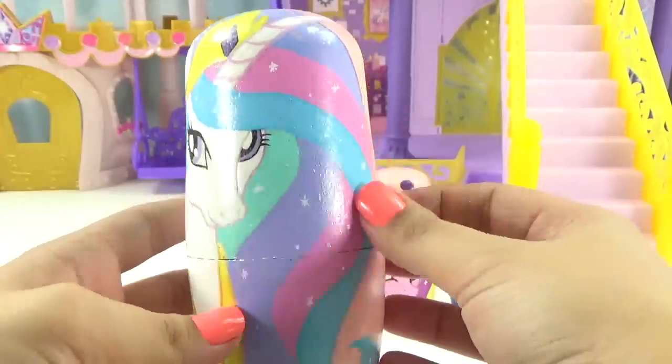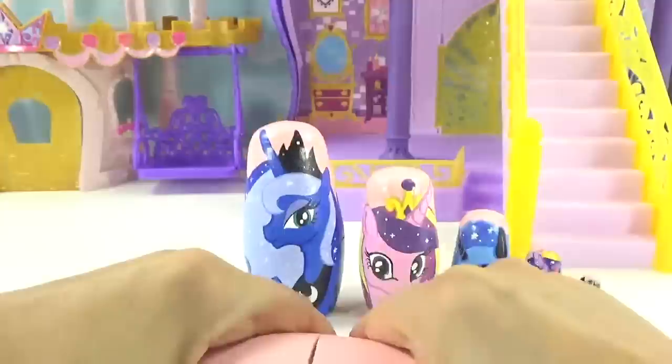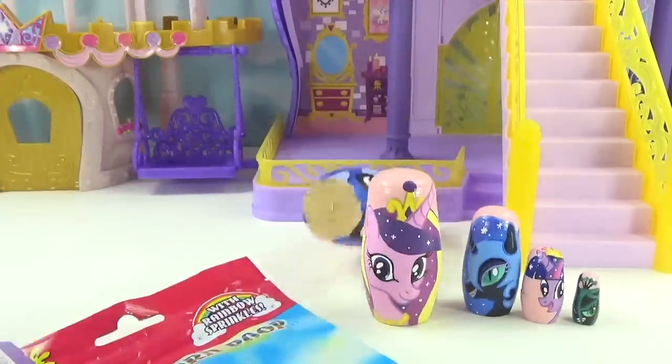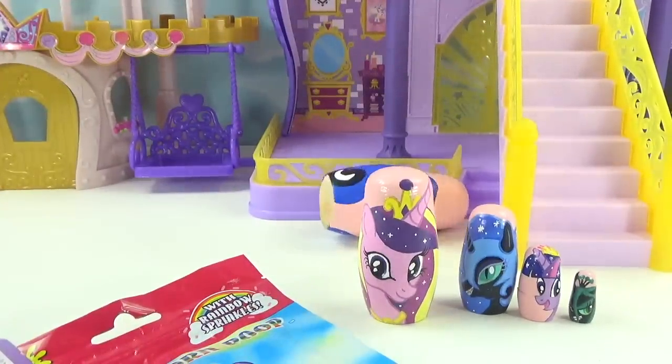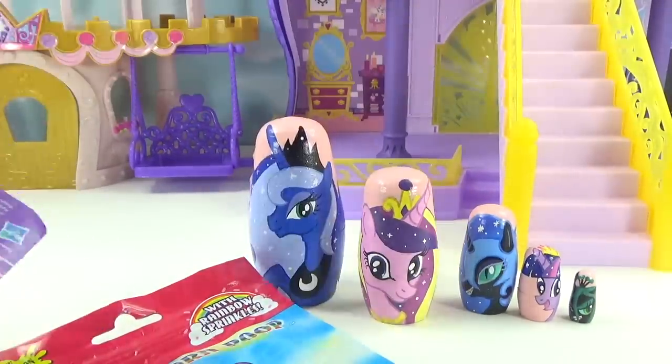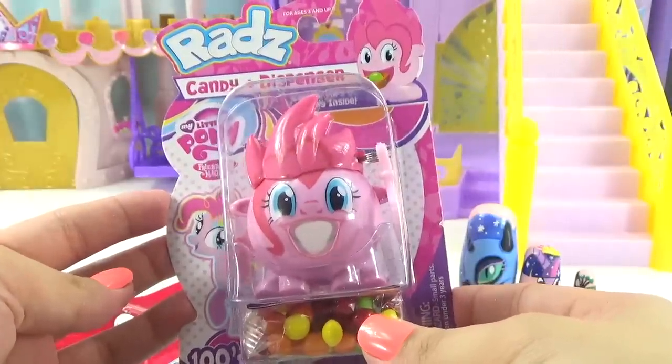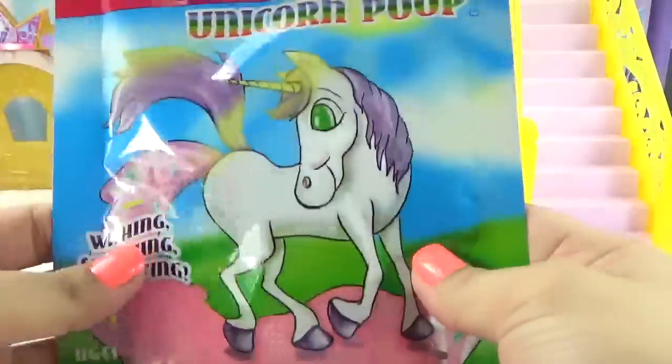Let's take a closer look at her — she's got a cutie mark and a whole bunch of sparkles in her hair. We're gonna give her a magic shake — shake shake, shakeity shake shake! Whoa, uh-oh, she knocked over Princess Luna. And what did she bring us? She brought us a Pinkie Pie Ratz dispenser.